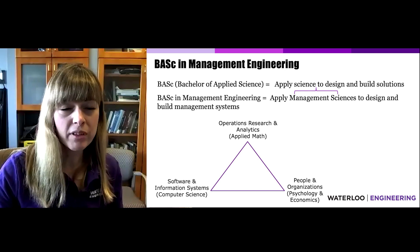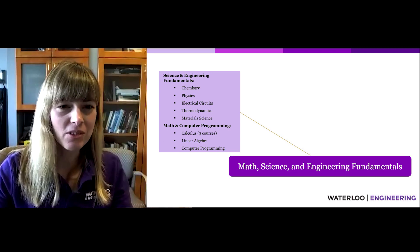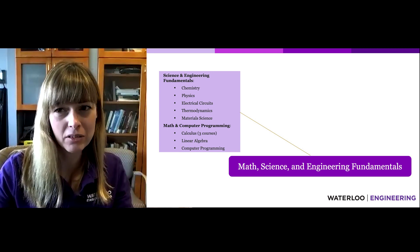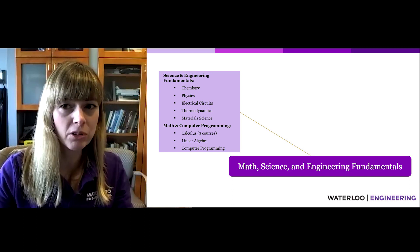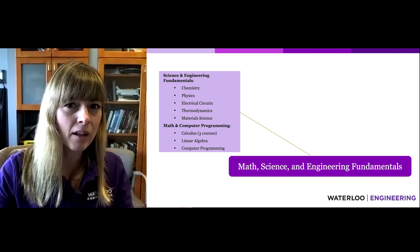How is all this reflected in the Management Engineering curriculum? First, Management Engineering students begin building a solid foundation in math, science, and engineering fundamentals. This includes courses in chemistry, physics, electrical circuits, thermodynamics, and material science, as well as calculus, algebra, and computer programming.